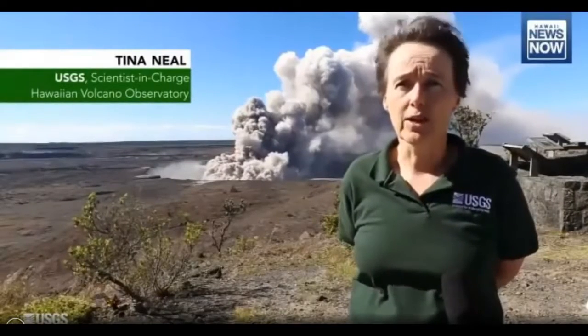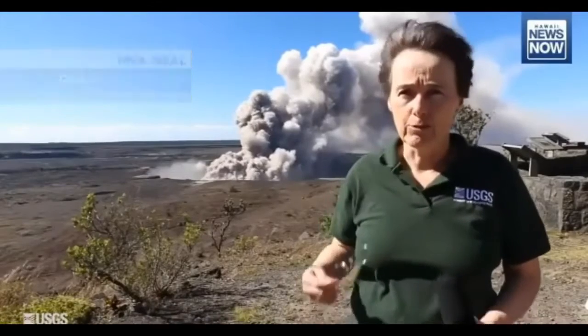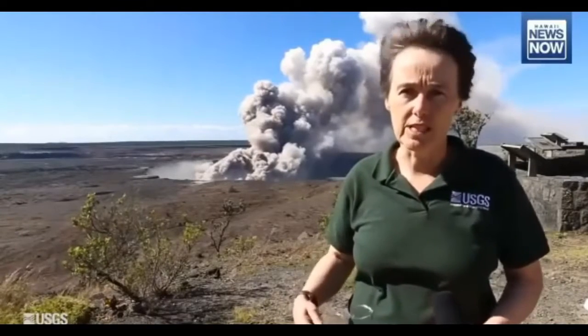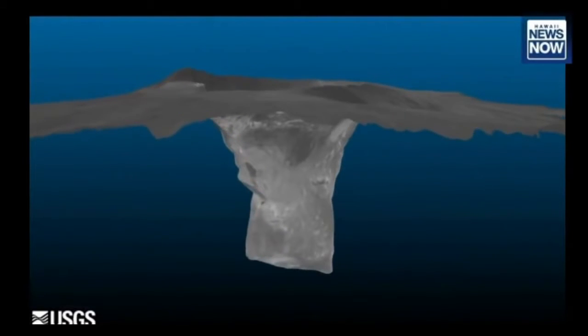Behind me what you see is activity going on at Kilauea Summit right now. Since the lava lake receded deep into the volcano, we have had a continual emission of vigorous steam from the conduit that has been evacuated of lava deeply into the volcano.